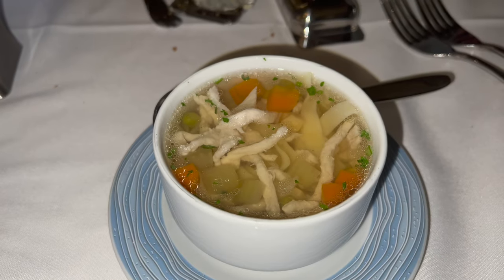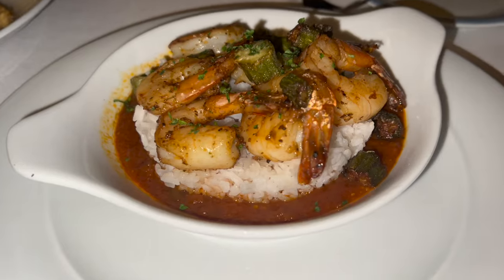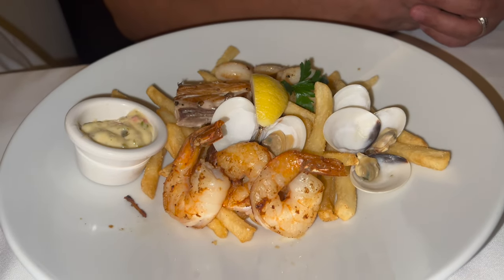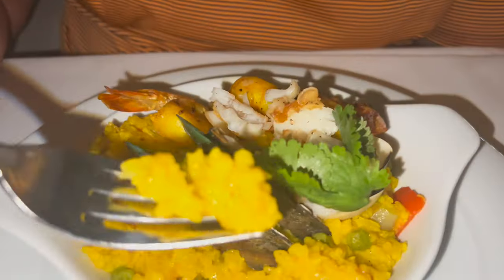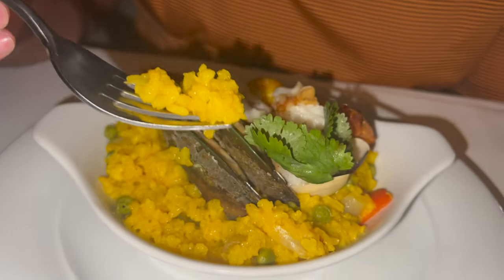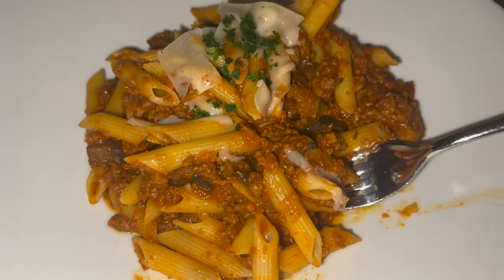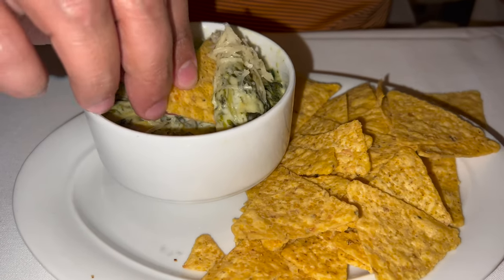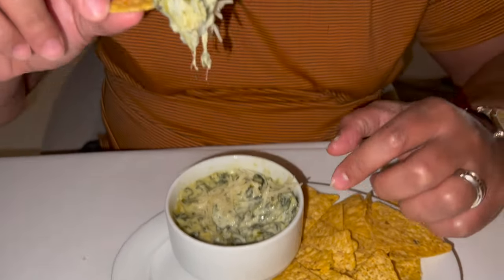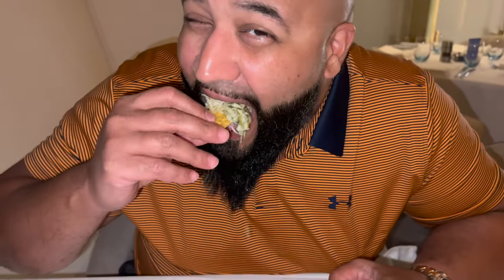At Hudson's we had the salad, chicken noodle soup, shrimp Creole, and seafood platter. The food is nice and hot. I also got the penne Bolognese and a spinach artichoke dip with parmesan — so yummy.